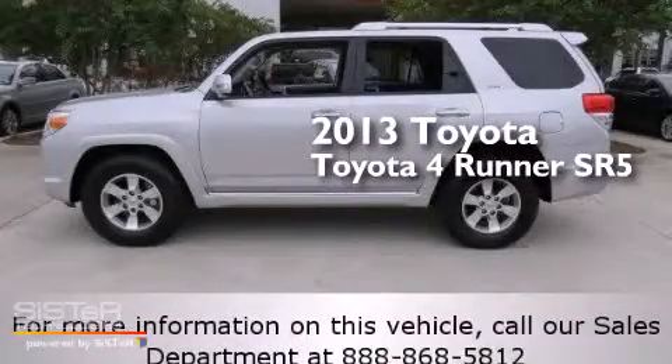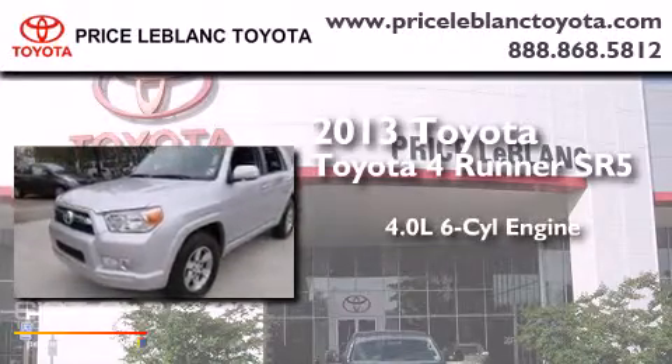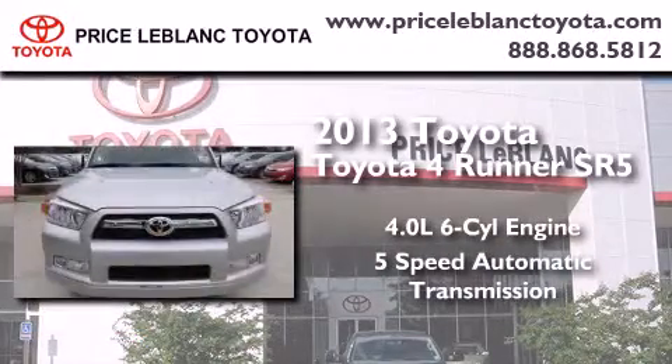This is a 2013 Toyota 4Runner SR5. It features a 4.0-liter six-cylinder engine and a five-speed automatic transmission.